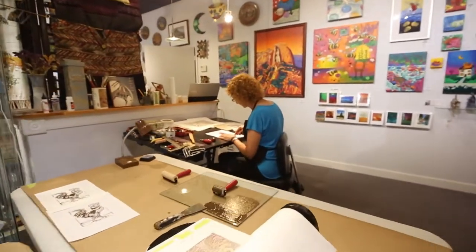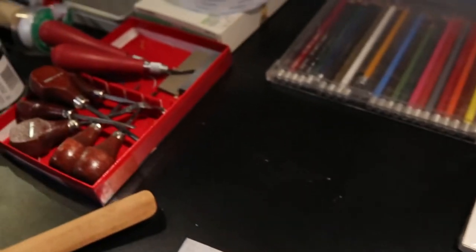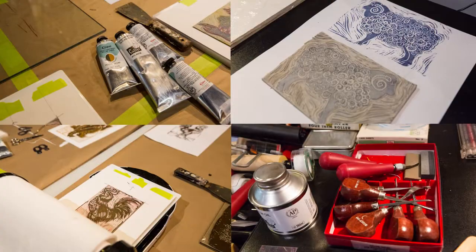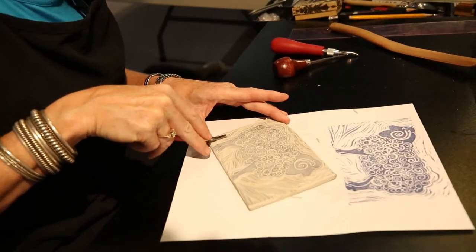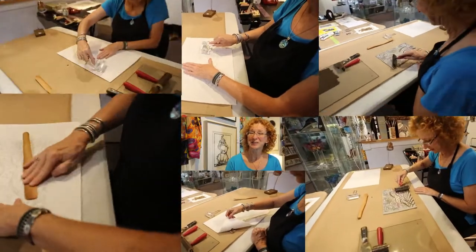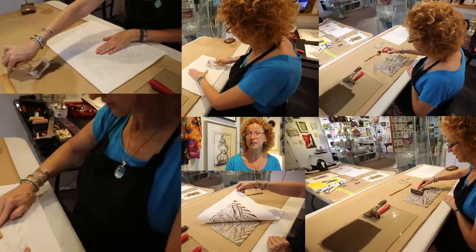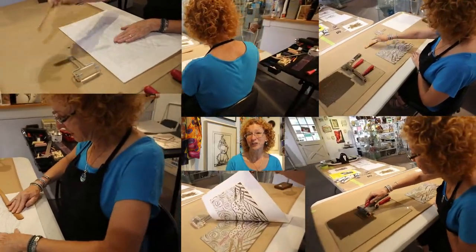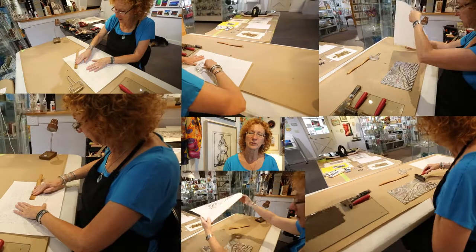My block printing is a little bit different than your typical linoleum block prints. I use a softer, almost pencil-eraser-like rubber material. It allows me to get a little more sweeping curves and arcs. I really enjoy working with positive and negative space — that goes back to my graphic design background. What I like to do is pick up some old illustrations of critters and animals and then incorporate them, flatten them out, make them a little more graphic.